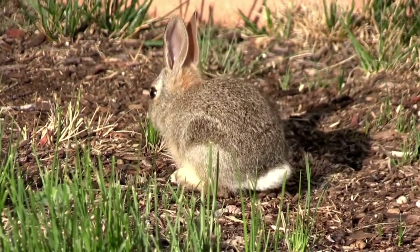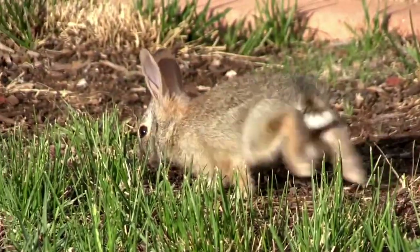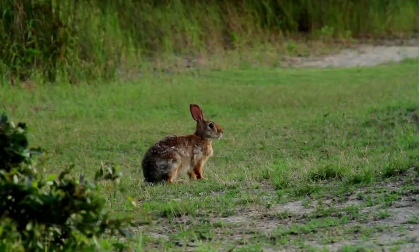Now although Eastern Cottontails are cute, they are quite vulnerable to larger predators. This means that they often run to hide or stand statue-like until the predator looks away, giving them time to make a break for it.